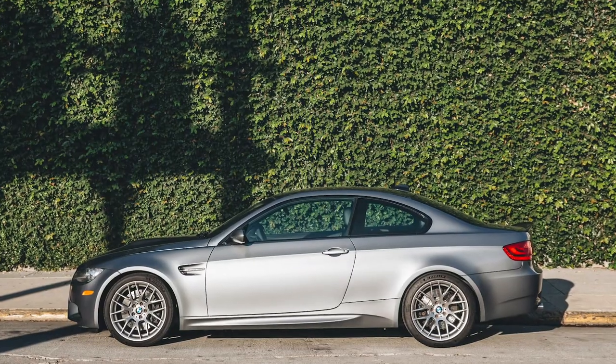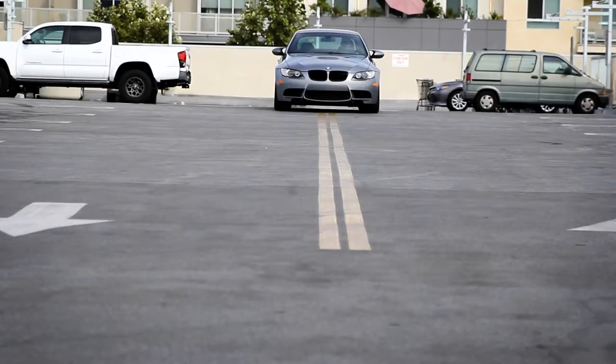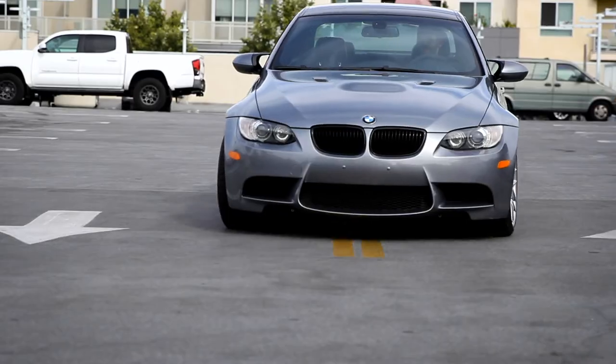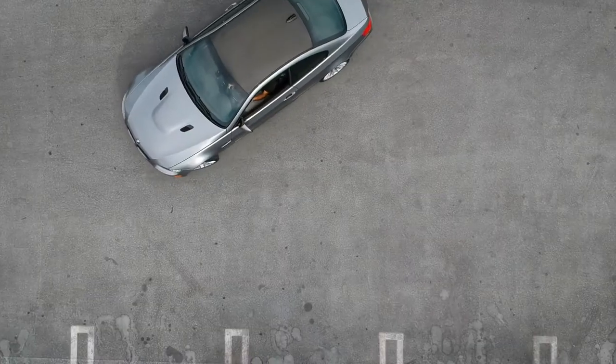I have a BMW M3. I've always wanted one of those and I love it. It's not too shouty, but if you know about cars, you know what it is. I love that about it.